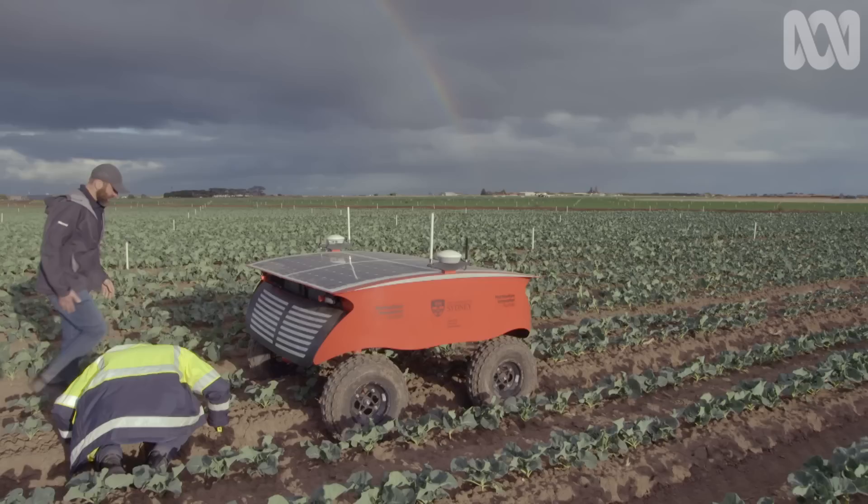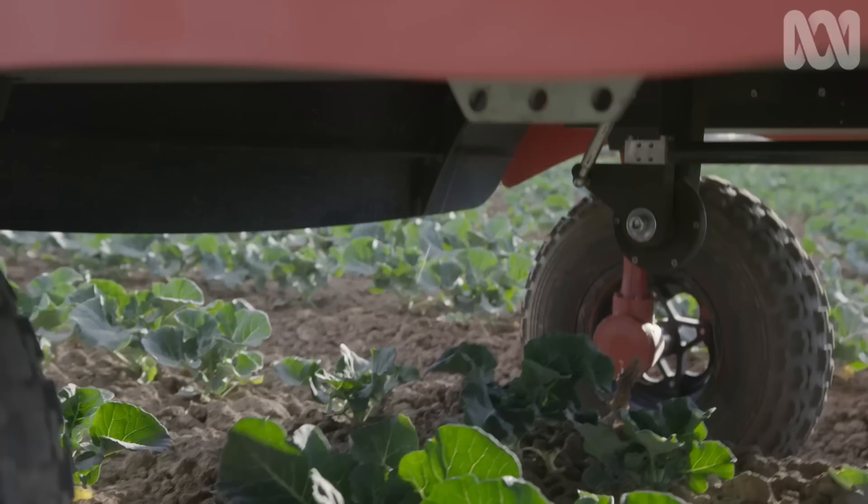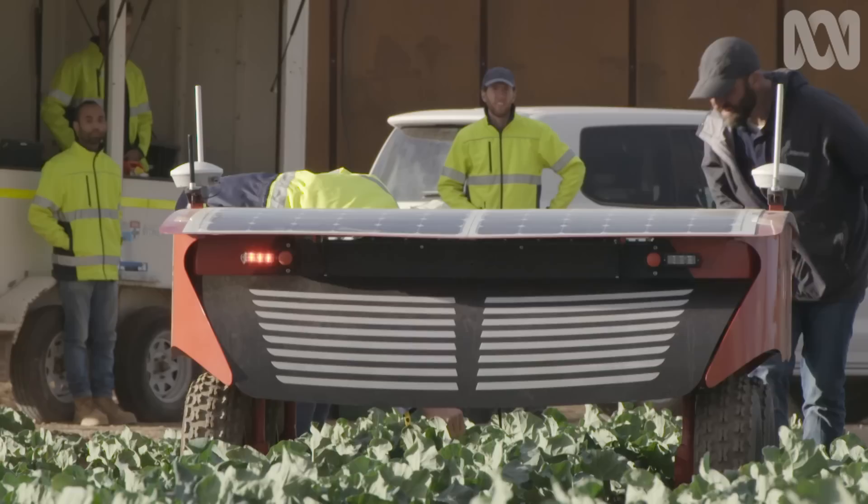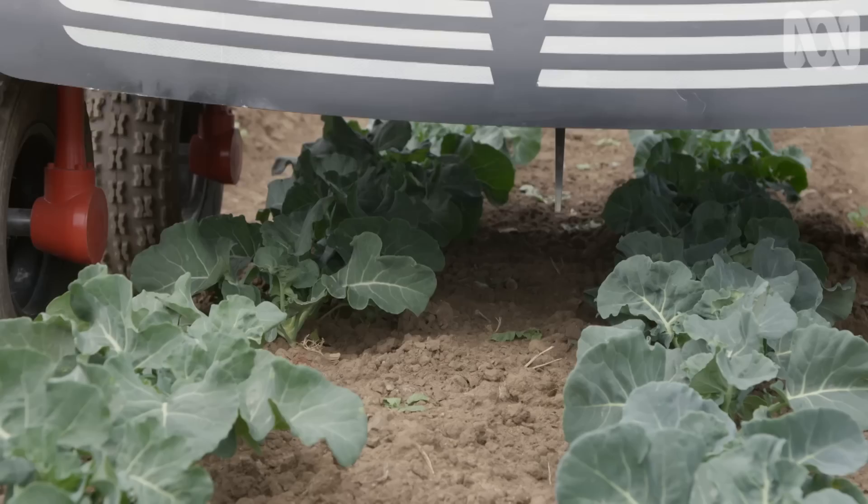Out in the paddocks, Swagbot has to learn what a weed is. Here, RIPA learns what the crop is, and everything else is a weed. It's doing really well — now it can decide on the spot what to fertilise or eradicate, or it can activate its vacuum or the mechanical weeder, all while moving along.